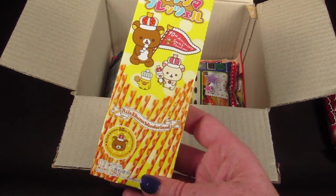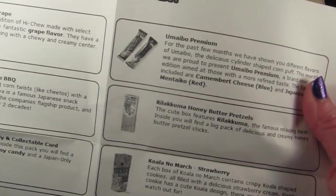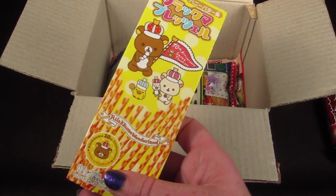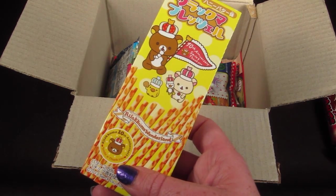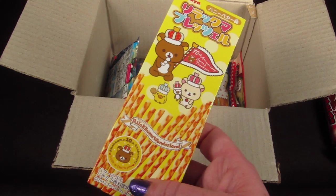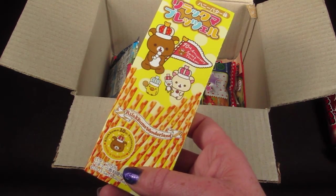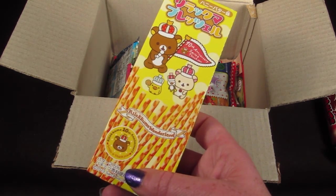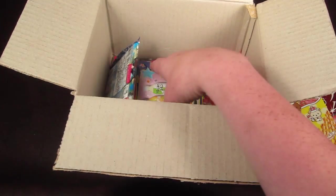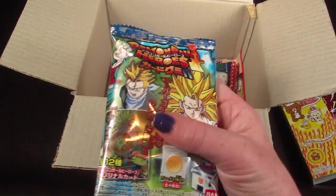This is Rilakkuma Honey Butter Pretzels. This cute little box features Rilakkuma, the famous relaxing bear. Inside you will find a big pack of delicious and creamy honey butter pretzel sticks — that sounds really good!